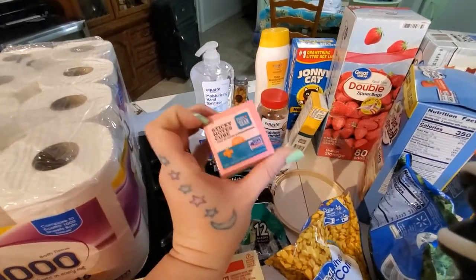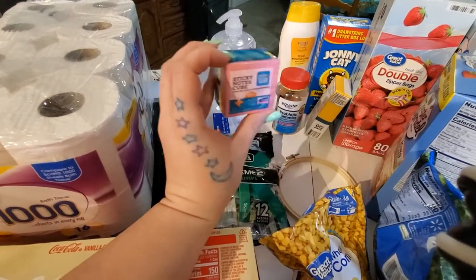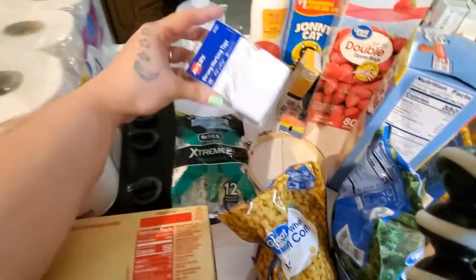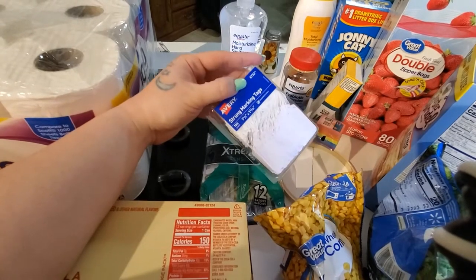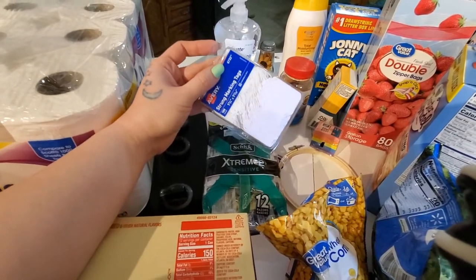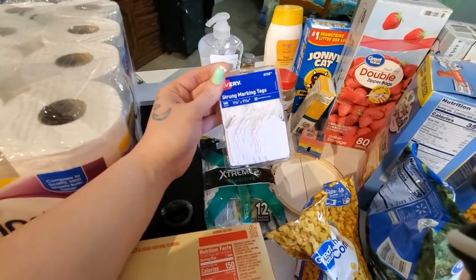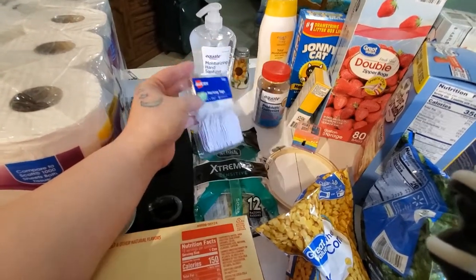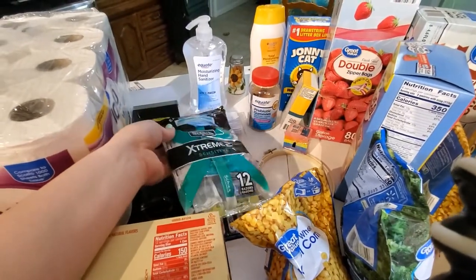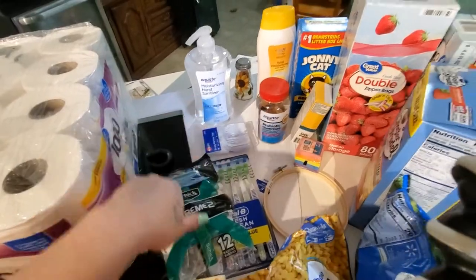I bought these sticky notes thinking they were full size — that's on me for not reading it. When I got them in my online grocery order I was very surprised to see how tiny they are, but I'll still use them. Some price tags — me and Chris do vendor markets on the weekends, and certain events require you to have prices on all your items. We have a lot of stuff he makes with his blacksmithing, and tagging it all takes a very long time. I'll probably be doing that tonight because our event is tomorrow.